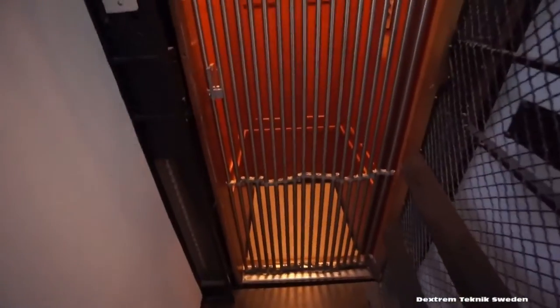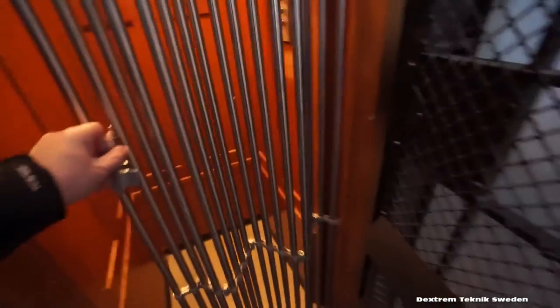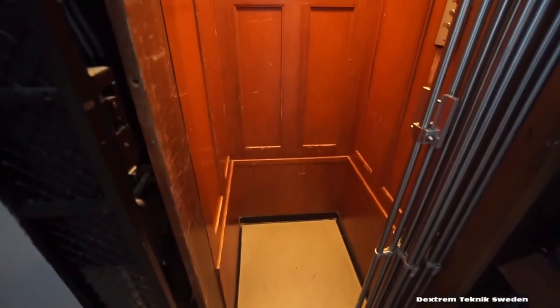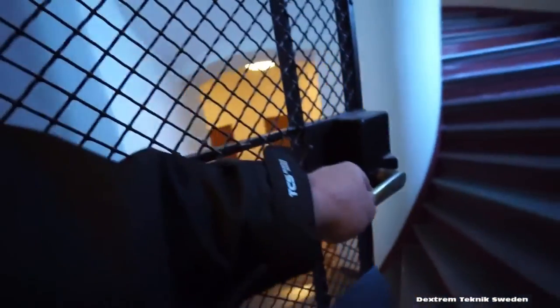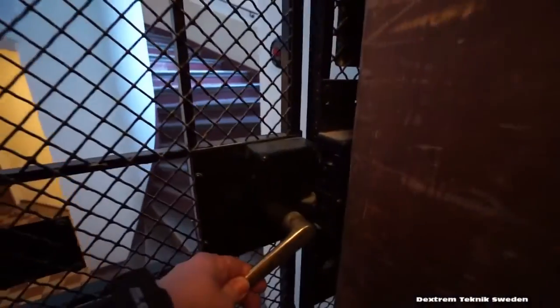Extreme Technique Sweden sent me a 1983 Otis Traction Elevator. This elevator serves 4 floors, or rather half floors. It is located in Götgatan in East Stockholm City.